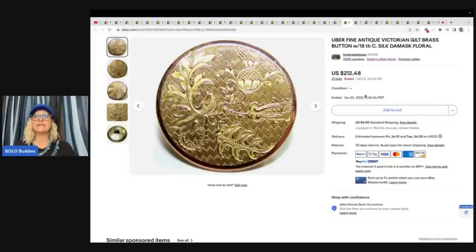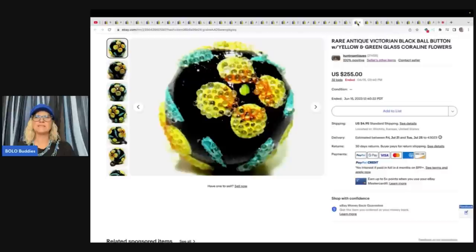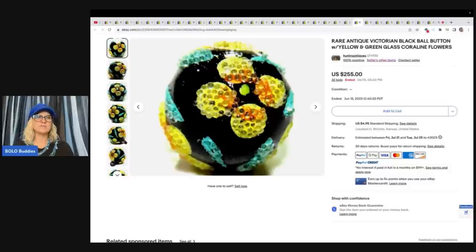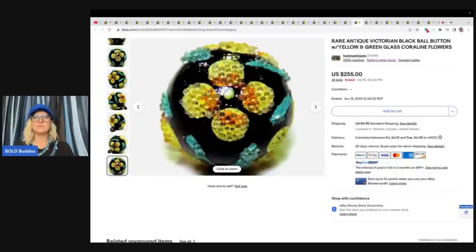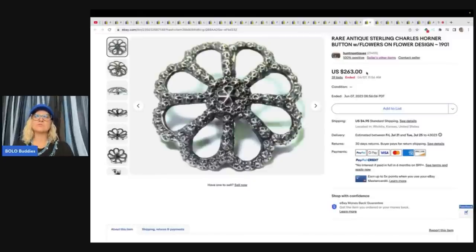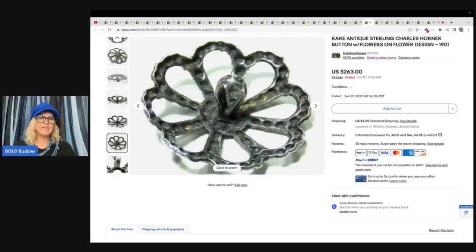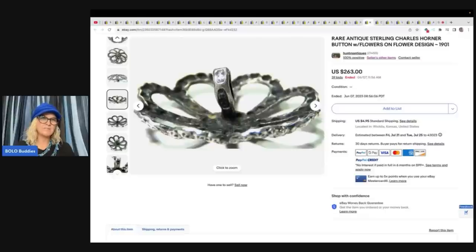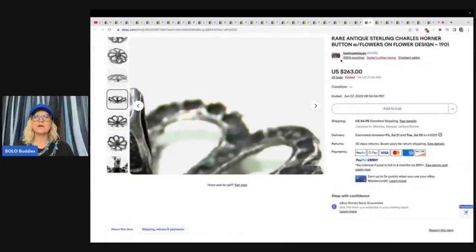Uber fine antique Victorian gilt brass button with 18th century silk damask floral — great photos — and here is the back: made in Paris. $212.48 on that one. Rare antique Victorian black ball button with yellow and green glass coralline flowers — wow, look at that — $255 on auction. Incredible! The next item is a rare antique sterling Charles Horner button with flowers-on-flower design from 1901. Maybe that's a marking right there, your designer — $263 plus shipping.